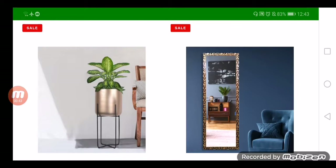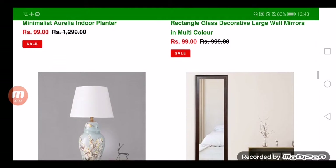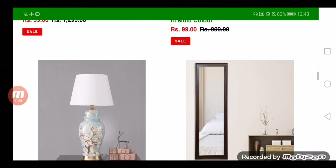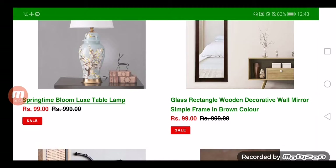Let's check out the specifications of the website. It is an HTTPS secured website. It was registered on 2nd October 2021 and has a short life expectancy, as it will expire on 2nd October 2022.